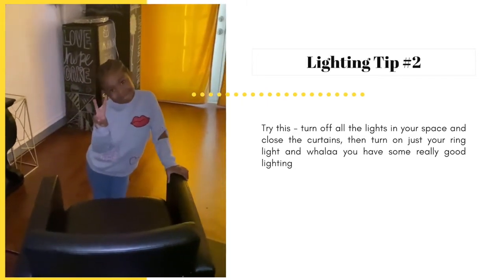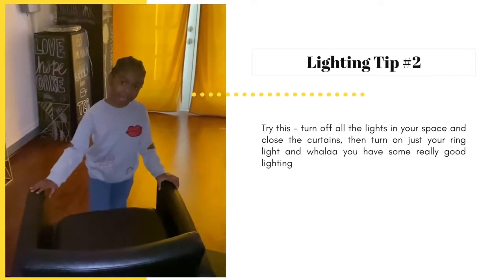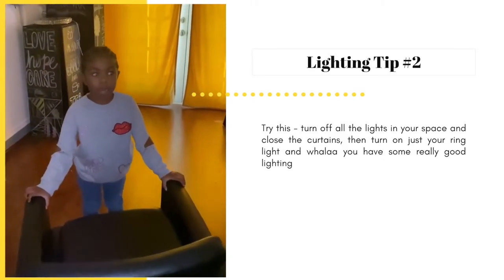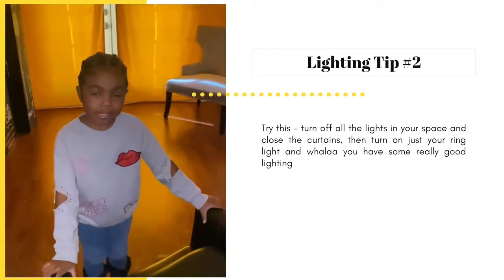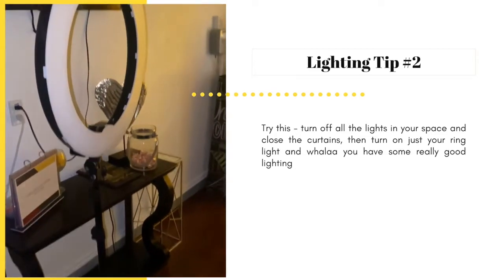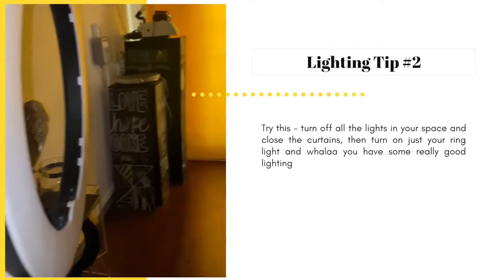It is dark in here — it is still light outside but I closed the curtains. So I'm going to show you that you can take pictures with all the lights off and just your ring light. This is the ring light — I am about to turn it on. That's the only light I'm going to turn on.